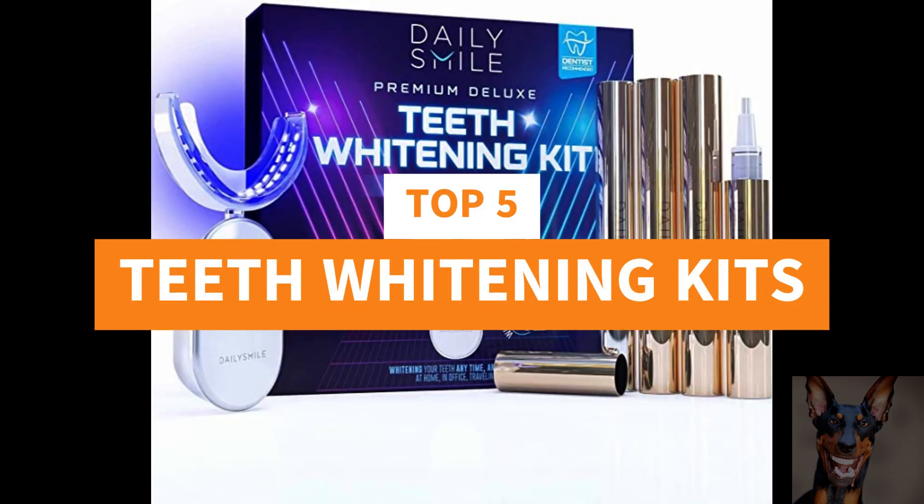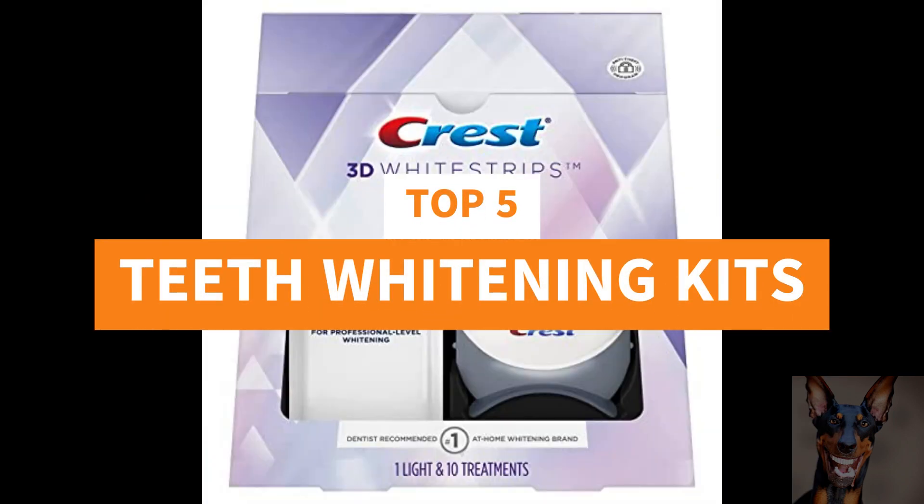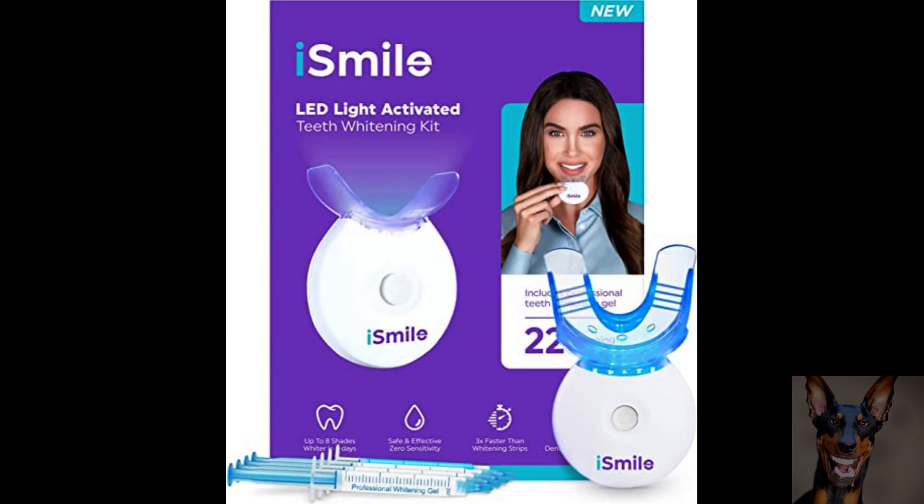Today we're looking at the top 5 teeth whitening kits that you can buy on Amazon. Make sure to stick around to the end to see what our number 1 pick is, or you can skip straight to the end now — we've tagged it in the video.